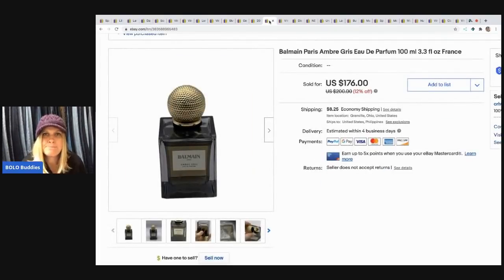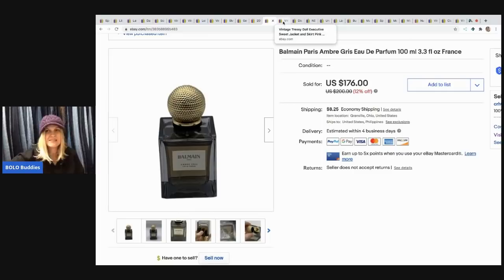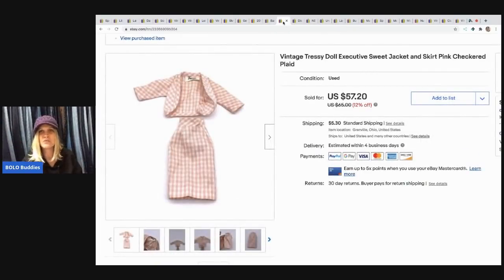The next item is this Balmain Paris Parfum Eau de Parfum from France. I sold it for $150 and the buyer paid shipping. I think this came from a thrift store. I pick up perfume — I like the big money ones but I'll take whatever. It's kind of like toys — you find the things that make you happy and you just sell them.